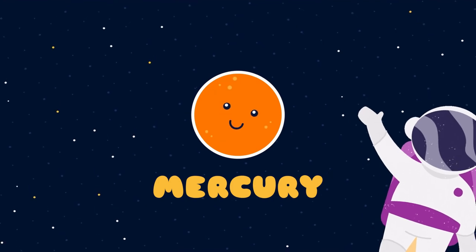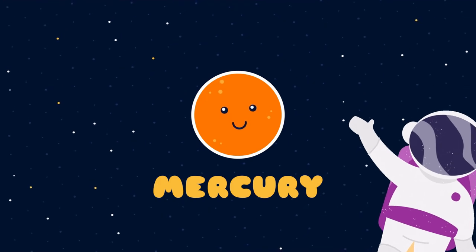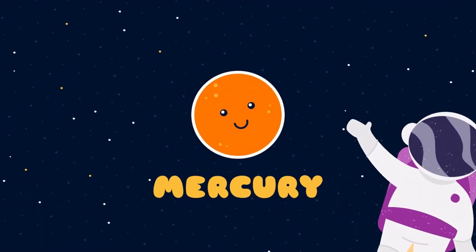The first planet in the solar system is Mercury. It is the smallest planet in our solar system and the closest planet to the sun. But it is actually not the hottest because it has such a thin atmosphere which does not effectively trap the sun's heat.